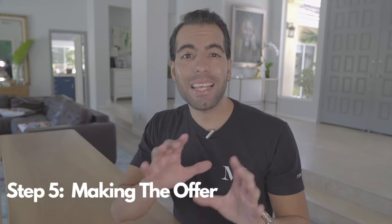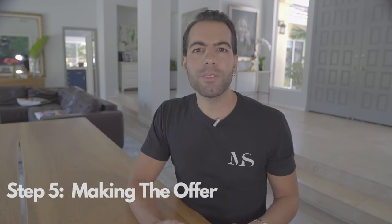Step five: making the offer. Once you have found your dream home, it's time for your agent to submit an offer to the seller. Have your agent call the listing agent to see if there are any current offers or where you need to come in to close a deal. Communication between agents is the key to getting an offer accepted. I have seen it over and over where an agent sends in an offer without ever speaking with the listing agent, only to lose the house because of miscommunication or no communication.